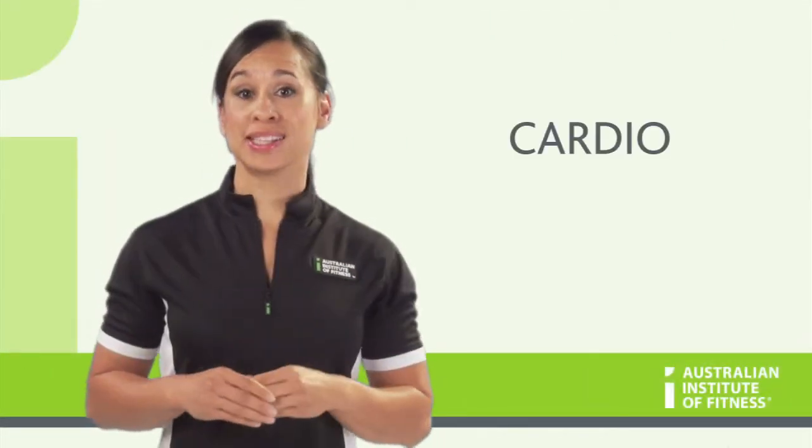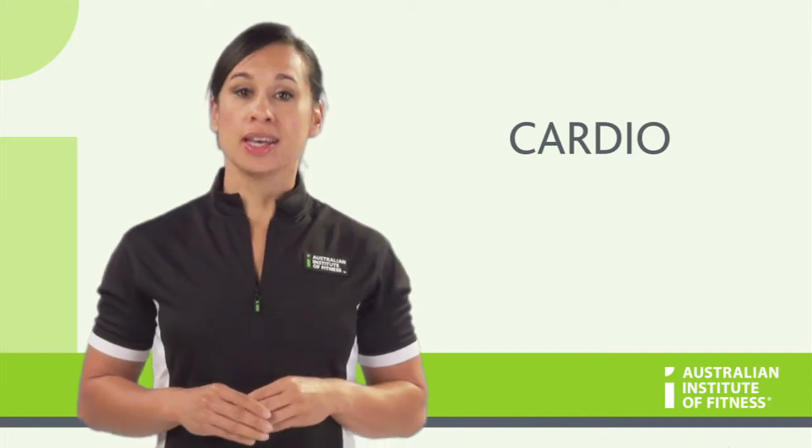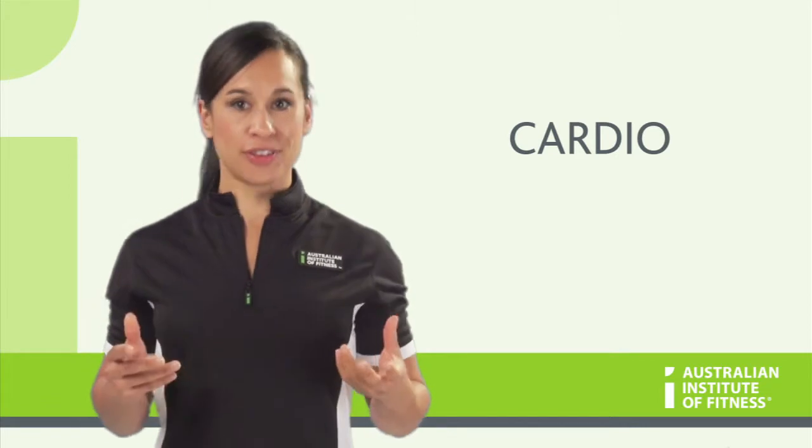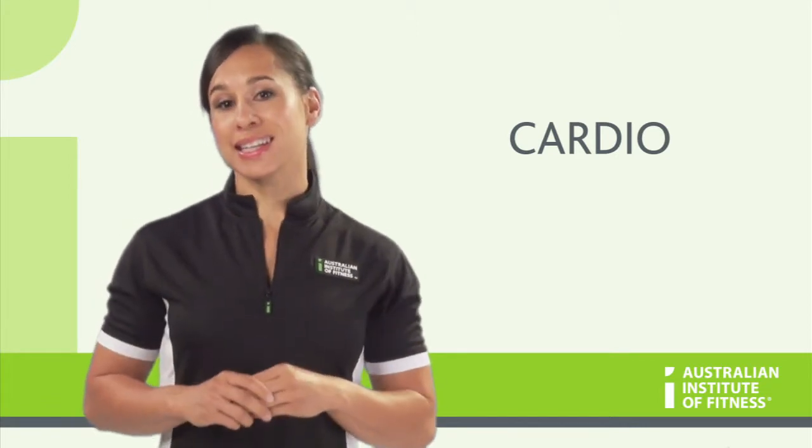Cardiovascular training, or cardio, as it is often referred to in the industry, is continuous exercises that use large muscle groups, elevate the heart rate, and increase the need for oxygen.